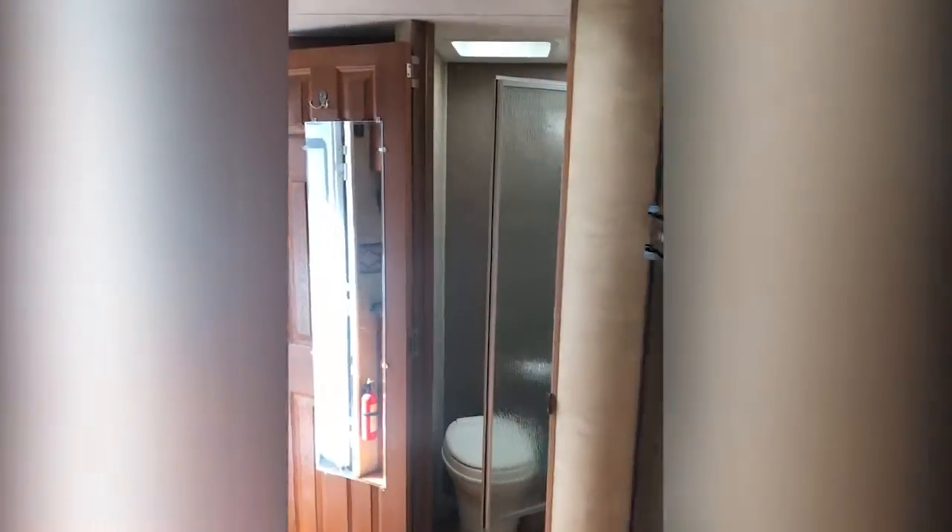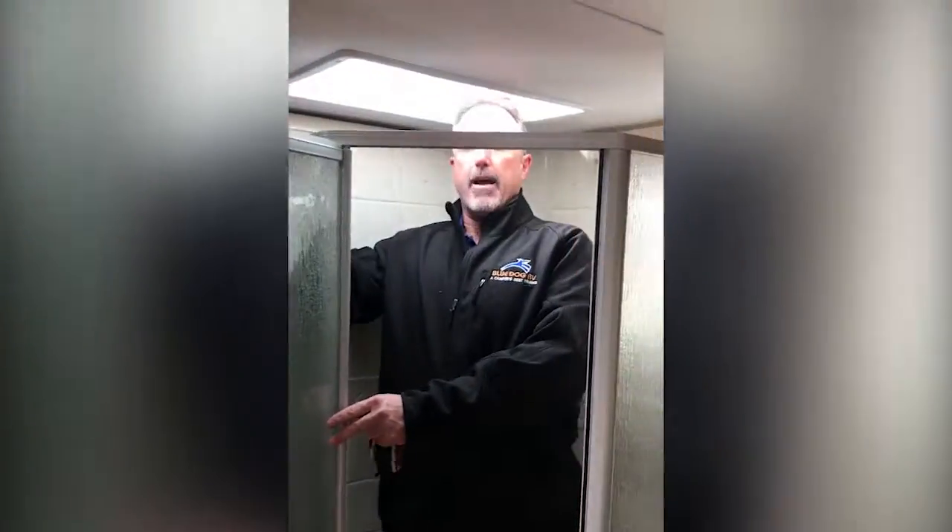And a bathroom that's big enough for two people to take care of business at the same time. As you step in, you've got ample space no matter how tall you are — up to six and a half feet with the skylight.